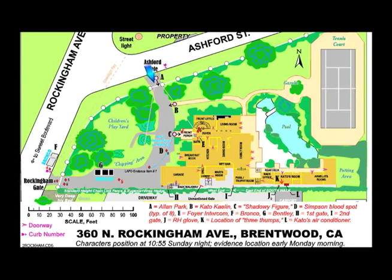When OJ returned from McDonald's with Cato Kaelin at 9:35 p.m., he entered through his Ashford gate and parked his Bentley here. Cato returned to his room via this path and OJ exited out of his Ashford gate and left in his Bronco, which was parked here. Although it's not depicted on this diagram, and the testimony was unclear, it would appear that OJ's older daughter came home later that night and pulled the Bentley up, then parked behind it.